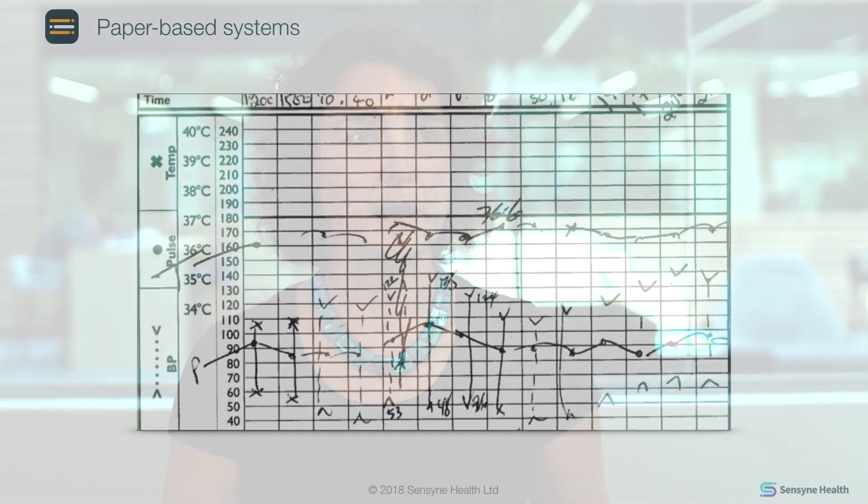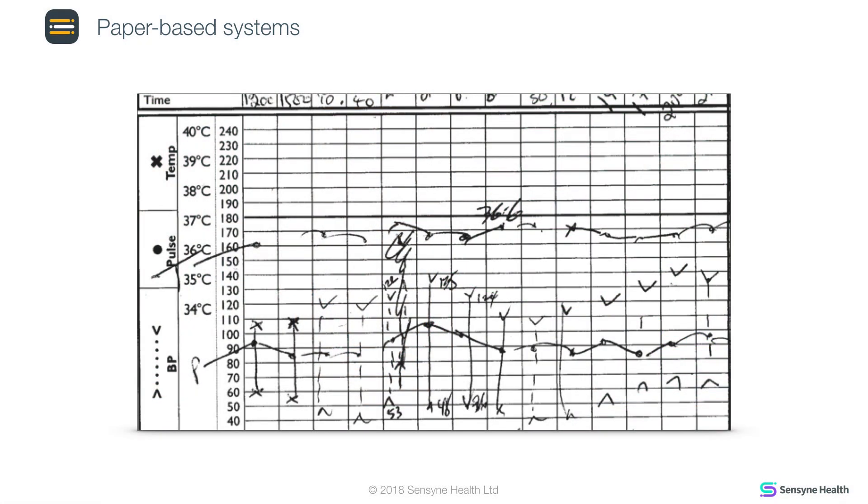He saw a problem that his hospital and others were having, which is that paper charts used to record the observations of patients in wards were great except for the fact that you need to read somebody else's handwriting, you need to perform mental arithmetic under a lot of pressure, and finally you can't see what's going on with a patient unless you're physically standing in front of their beds.